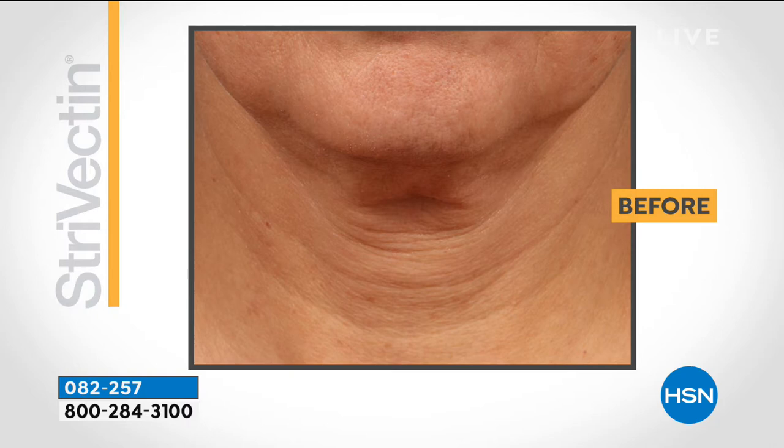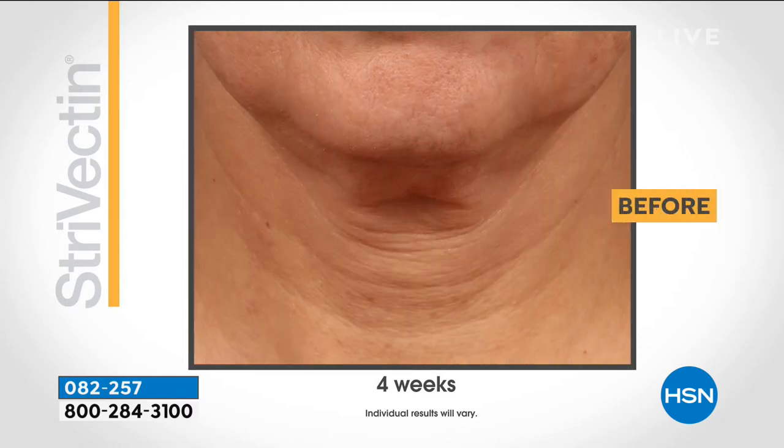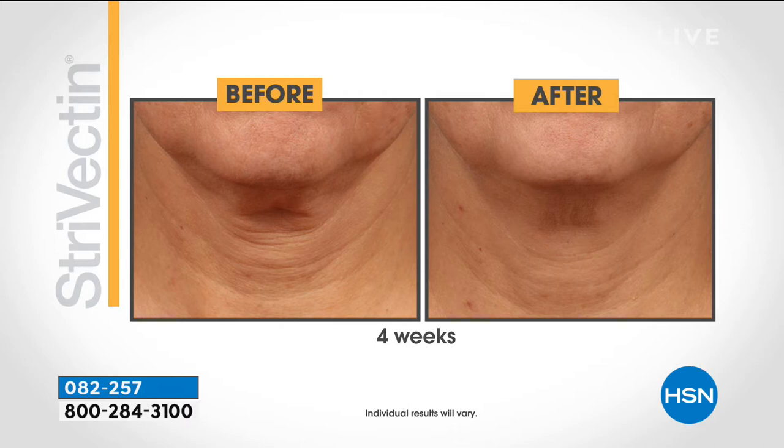We're seeing that in this before picture — those horizontal lines, we call them the necklaces, going from the entire width of the neck and throat, that pocket of skin hanging down from the chin. No one wants to look in the mirror and see that because we want to feel like we are putting our best appearance forward. After four weeks, look at how much firmer that skin looks. Those lines are softened, that skin is firmer, the elasticity is improved. You're seeing such a dramatic difference in an area where we typically think there's nothing I could do. Well, there is — it's TL Advanced Plus.